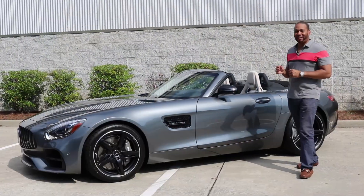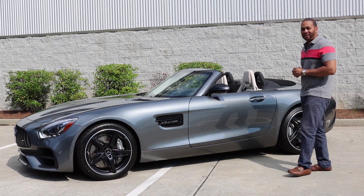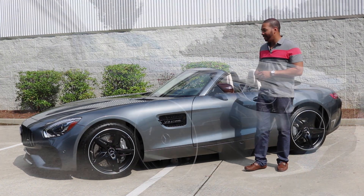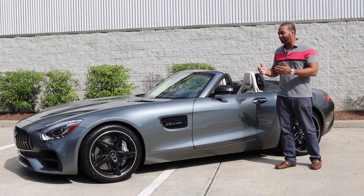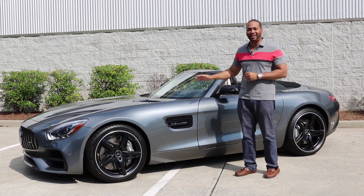Let's start the review by taking a second to appreciate the stunning design of this vehicle. The AMG GT Roadster features classic GT proportions, meaning a long hood and a short tail. This car is curvaceous — it looks like it's been sculpted from a single piece of metal, and it has an aggressive appearance all at the same time.